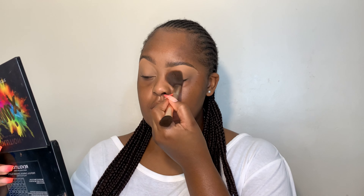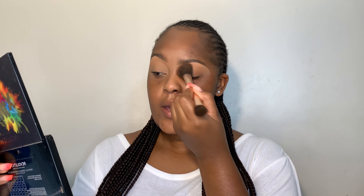Once I've set the concealer that was on my eyelids, I usually go in with my bronzer just to add some warmth to my eyelids since I'm not going to be wearing any eyeshadow. I take a fluffy brush and literally just run it over my eyelids to warm them up. Then I do the same on the other eye.